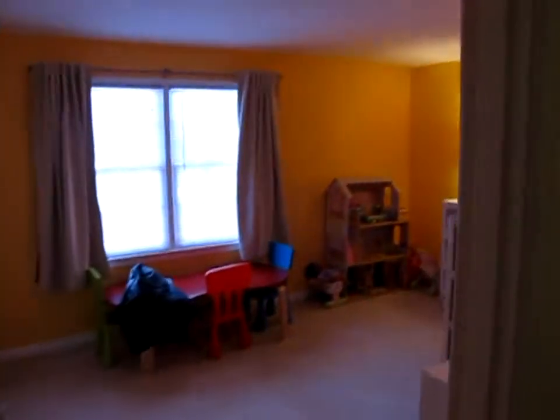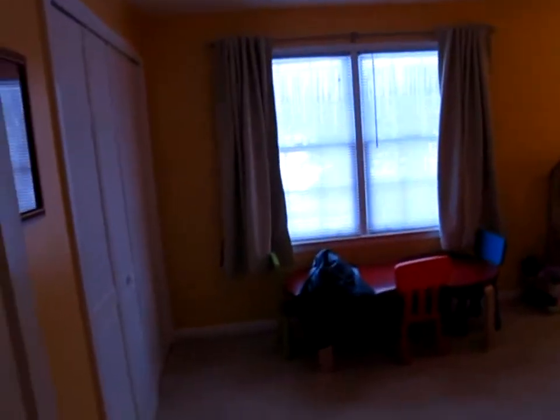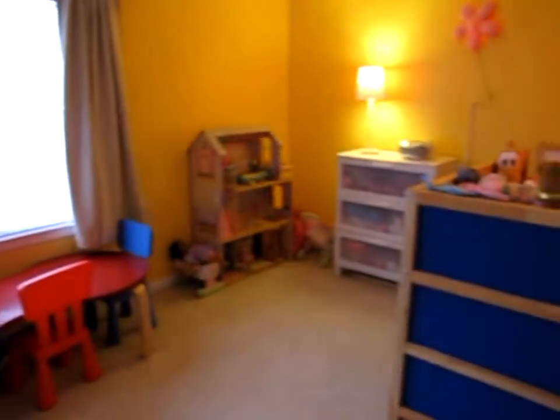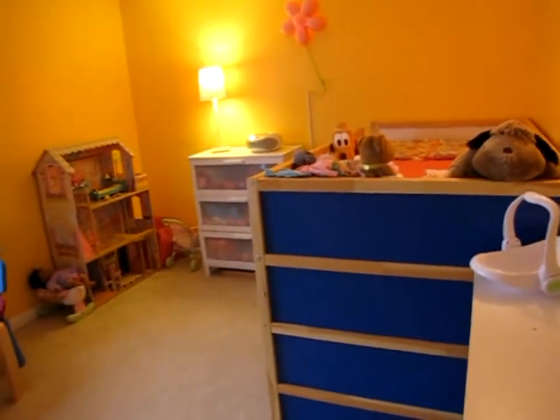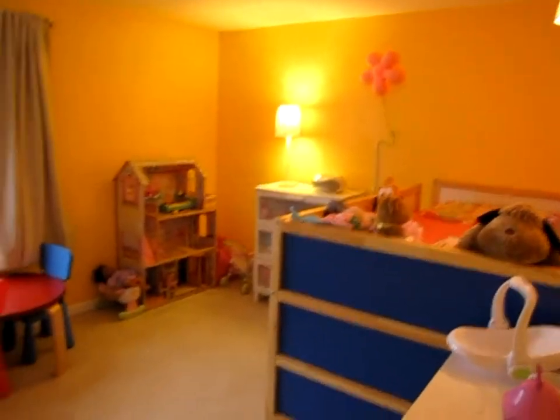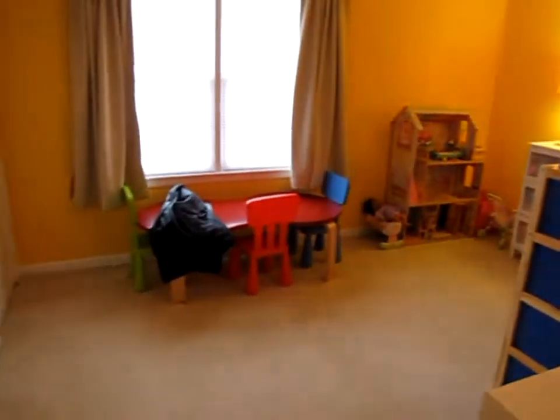Across the hallway is bedroom number one. We have a double bifold door. One really nice thing about this house — all these bedrooms are big, there are no small bedrooms. This one is set up as a kids' room right now, but it is a big bedroom.